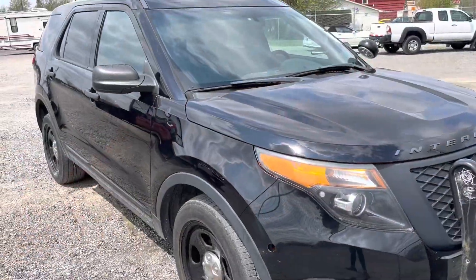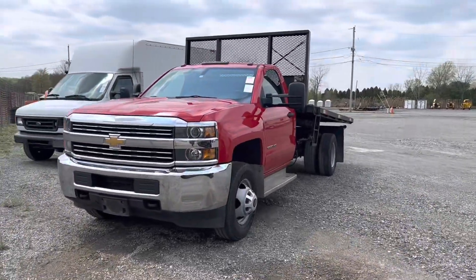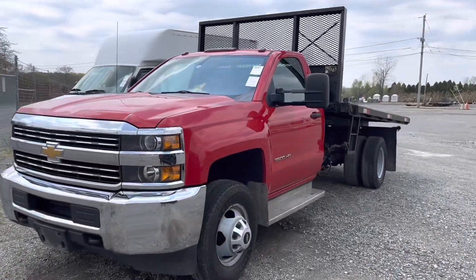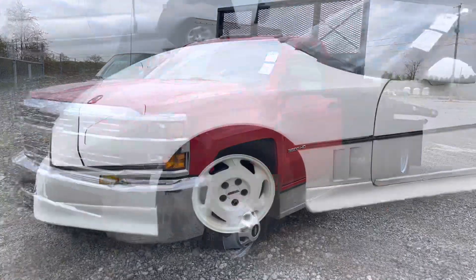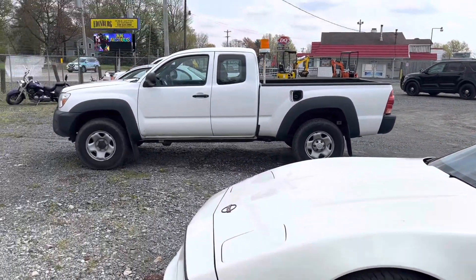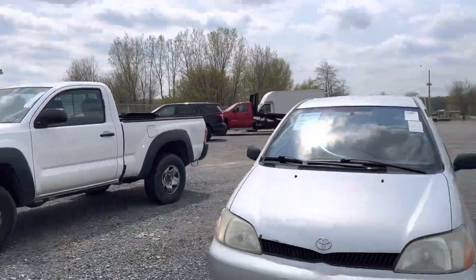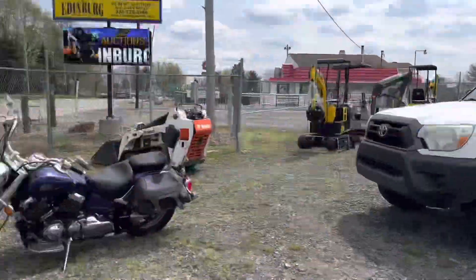There's a municipality police interceptor. Check out this 3500 HD flatbed dump — she's a real beauty. There's an Indy pace car Corvette. A couple of Toyota Echos, another Toyota single cab, and one extended cab.